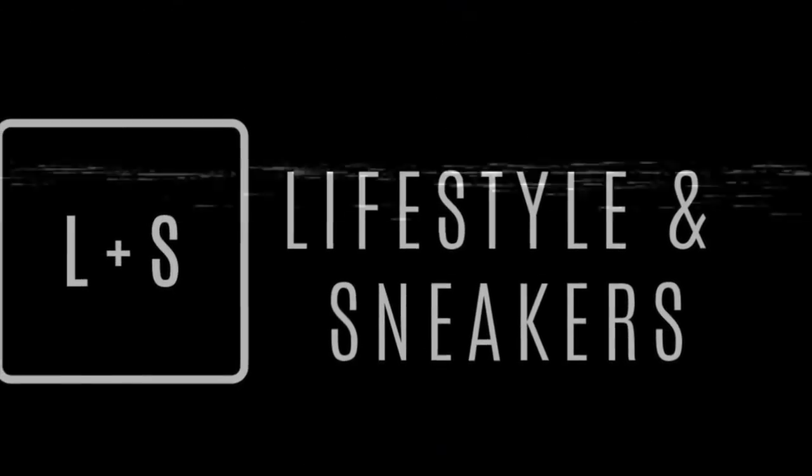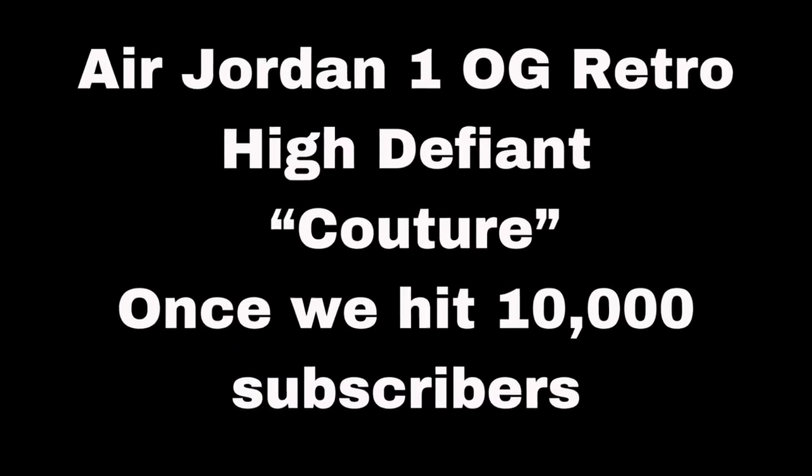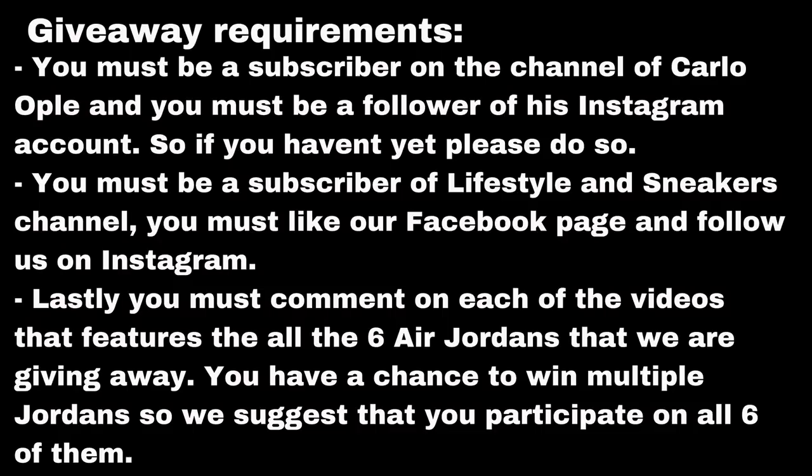If you're new here to the channel and you haven't subscribed yet, let me give you some reasons why you should be subscribing now. Number one, we feature a lot of cool sneakers. Number two, we visit a lot of dope sneaker shops and outlets. And number three, we have amazing giveaways, so what are you waiting for — subscribe now.